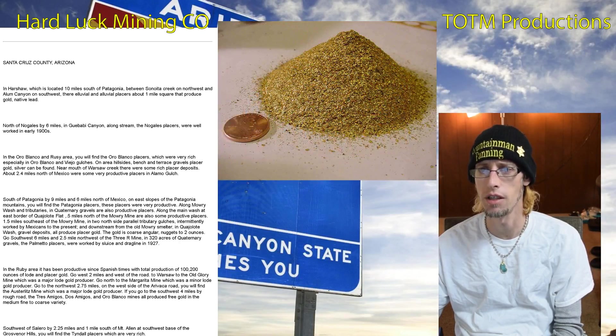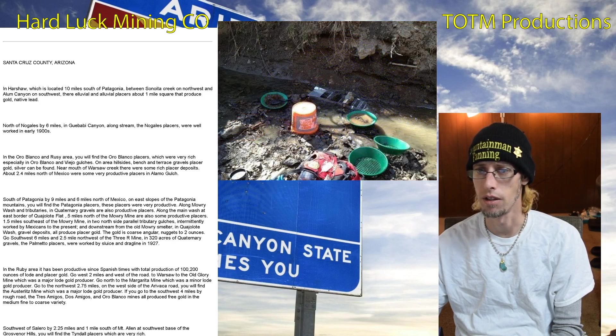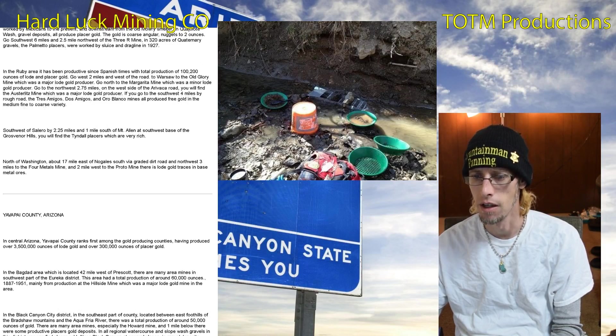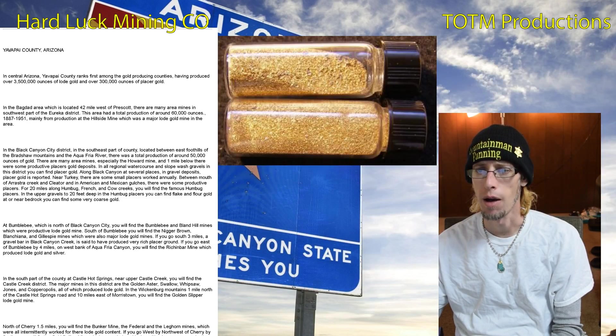Santa Cruz County — near Patagonia, you've got Nogales, the Oro Blanco district, and some other places. The exact amount of gold that's come out of that county isn't stated, but there's definitely activity there.